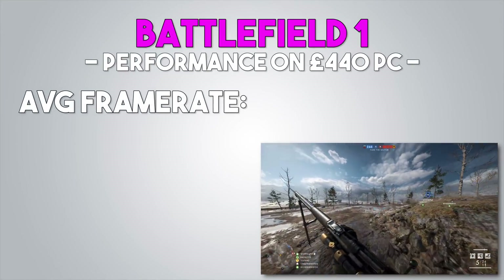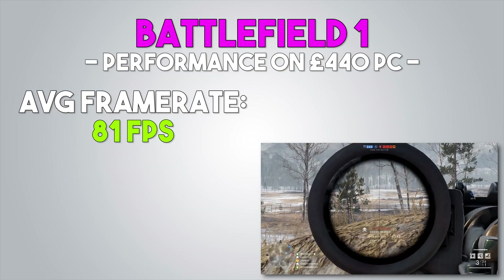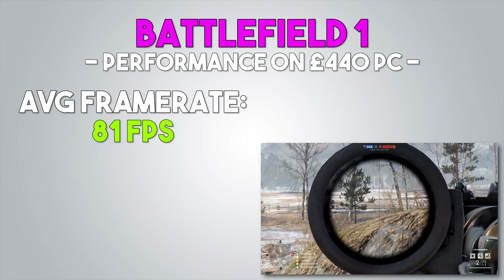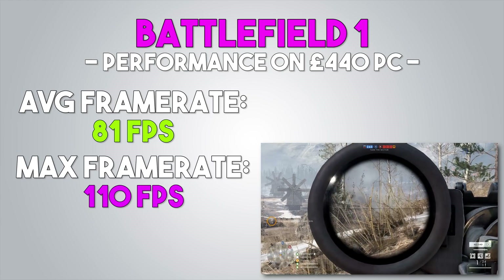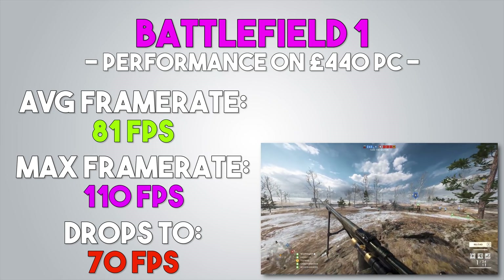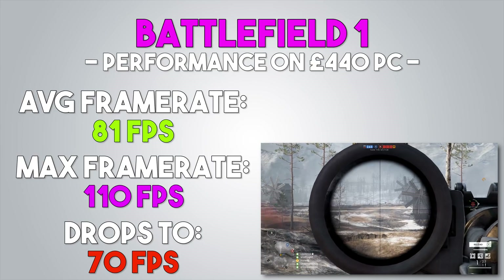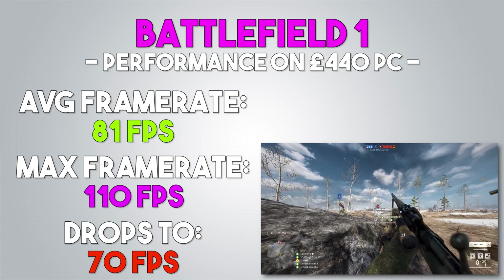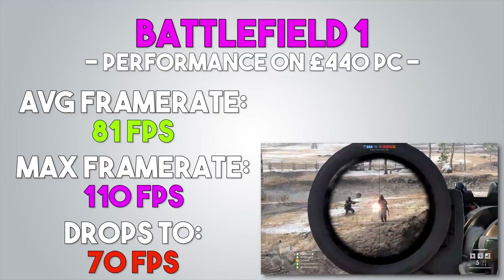For Battlefield 1, completely maxed out at DX11 settings at 1080p, we saw an average of 81 FPS. It was very playable and very enjoyable. The game even saw framerates in the 90s in certain maps and, when flying, capped off at around 95-110 FPS. It did, however, drop below 70 FPS in certain moments when you blew up a building with dynamite or a barrage from the dreadnought came and annihilated you and the surrounding terrain. Even so, these moments are very brief, only lasting a second or two — so in Battlefield 1, you can safely say that buying a 144Hz monitor is worth it with this rig.